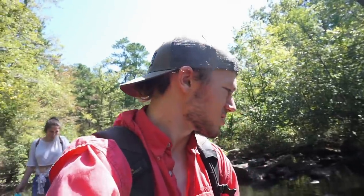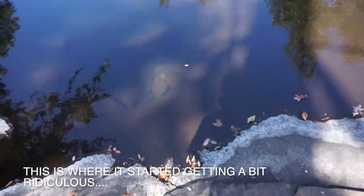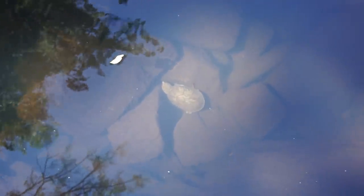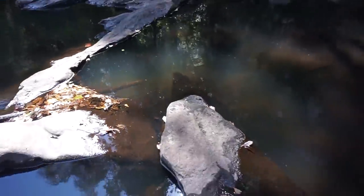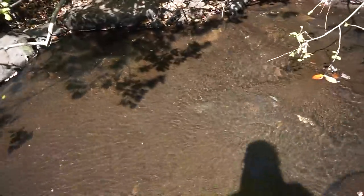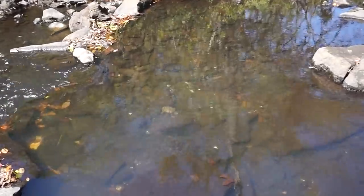These loggerheads are out in force today. That one's just hanging out in a rock crack as they do — probably not going to touch him. Oh, he's coming out for me even! I'll just leave him to it and keep walking. Another one — they really are everywhere today. There's a loggerhead right there, and there's another one right there. So many turtles today!